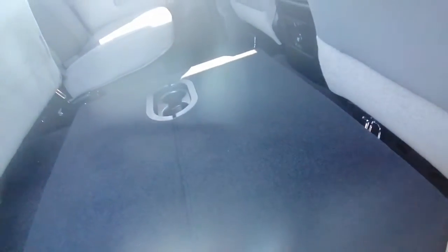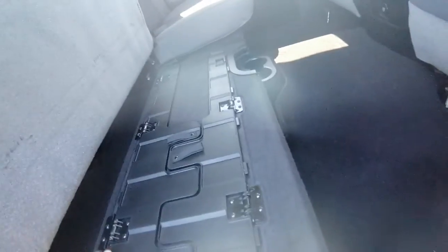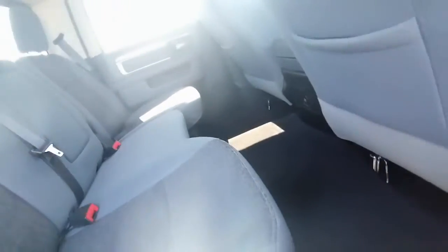It is a crew cab, so lots of space back here. 60-40 split seats with this little fold-down contraption that lifts off the ground, which is great.